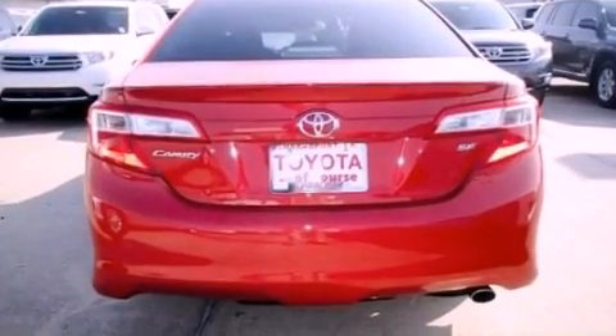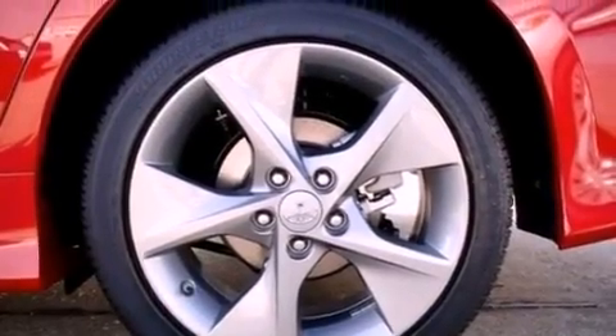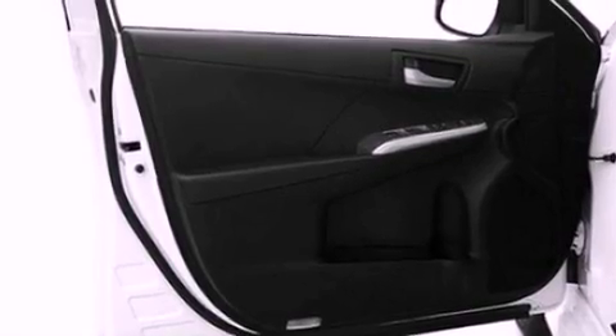Its top features include a navigation system, traction control and stability control systems, an iPod-ready stereo system so you can take your music with you, XM satellite radio, 18-inch alloy wheels, and a tire pressure monitoring system.